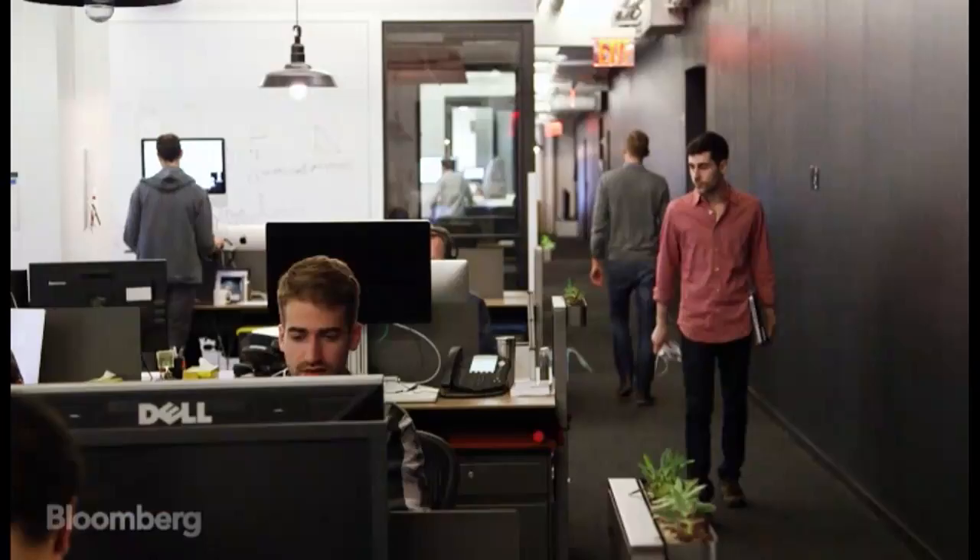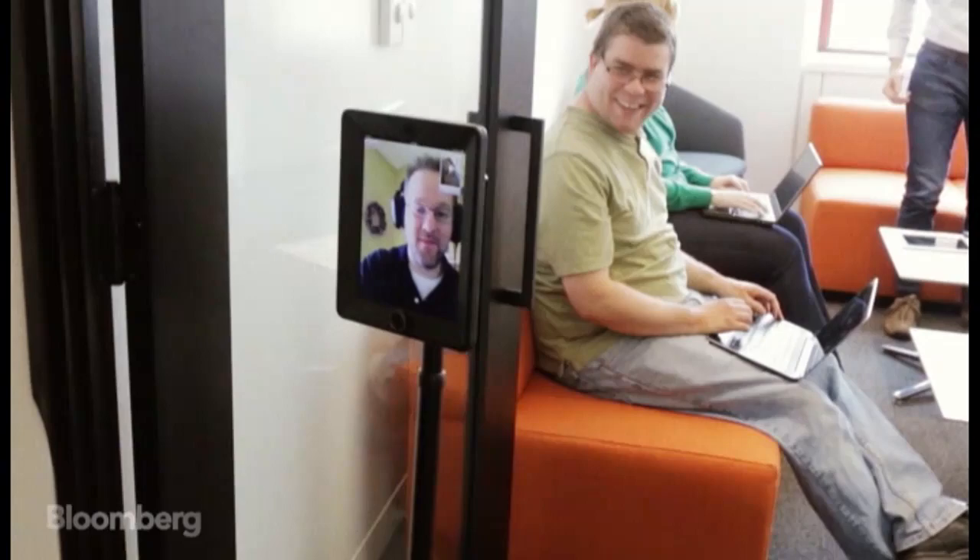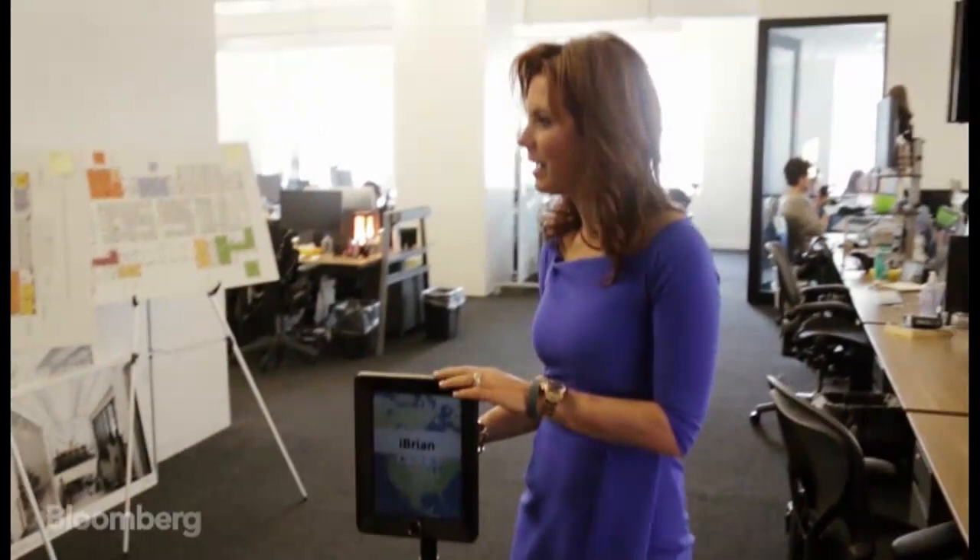300 employees work in Shutterstock's new headquarters, but remote employees have a presence in the new office, too. This is actually called iBrian — this belongs to a remote employee. He's inside of here somewhere. He can control this from where he is and work with people in the office.